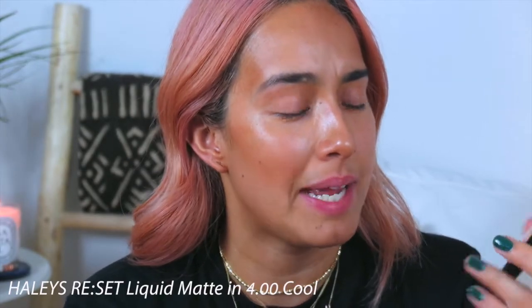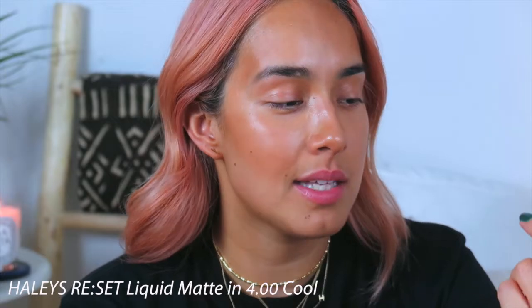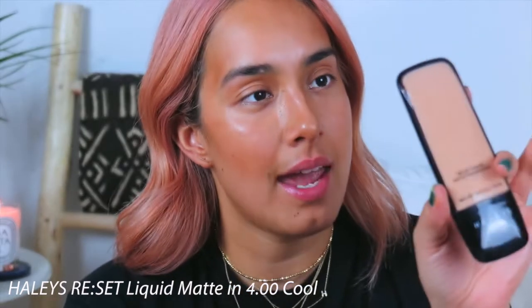The next thing I'm going to do is apply a little bit of a matte foundation just in the areas that I want to brighten a little bit more. I'm going to go in with this matte foundation — this is by Haley's, or I think it's Haley's, and I picked this up from Target. It's a really cool travel-friendly packaging because it's so slim, literally fits anywhere.